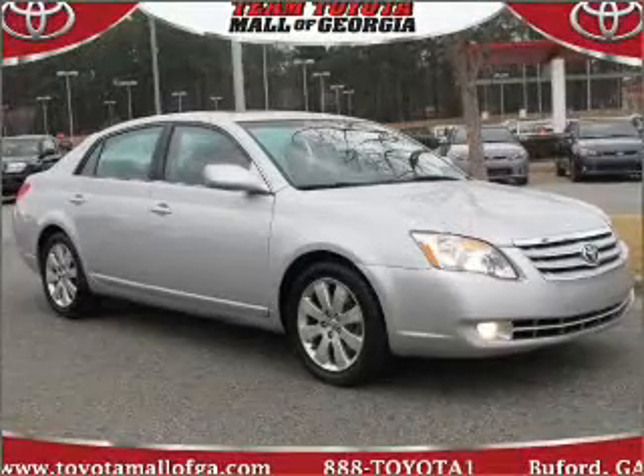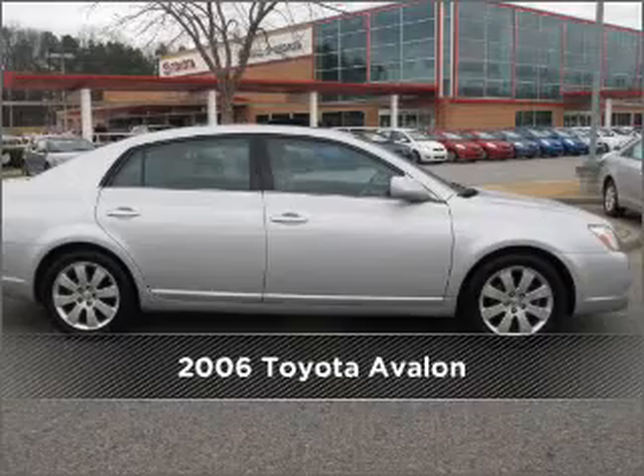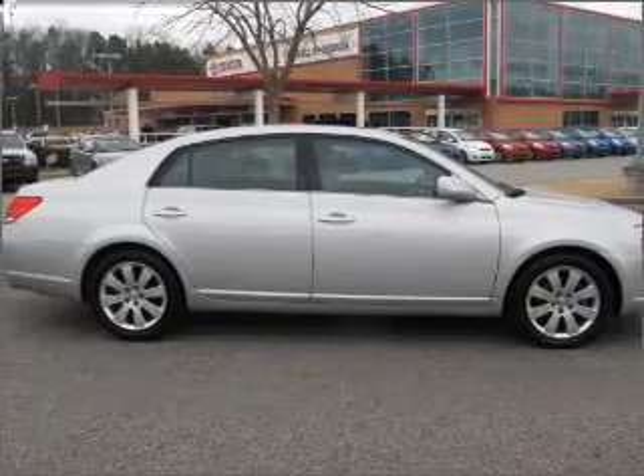Your dream has been realized with this 2006 Toyota Avalon. This vehicle will more than meet your needs.